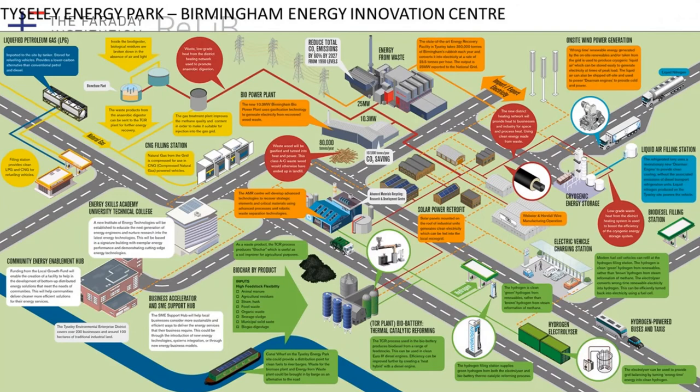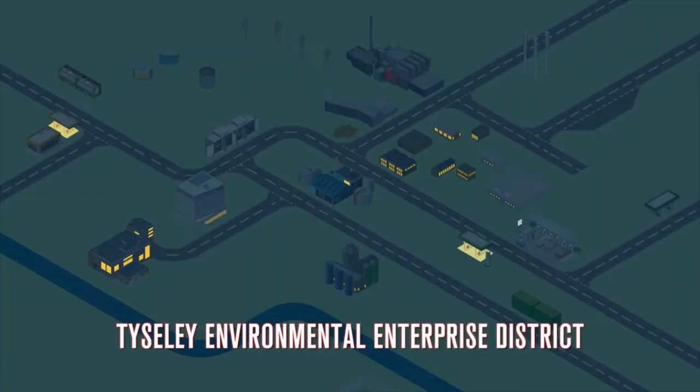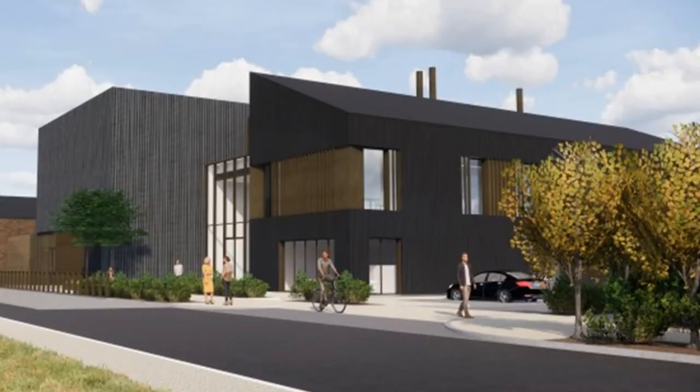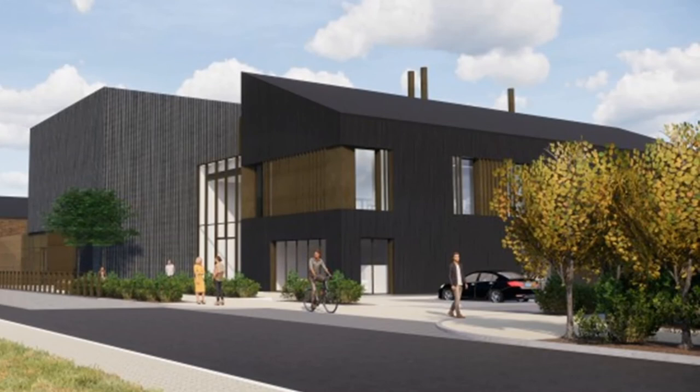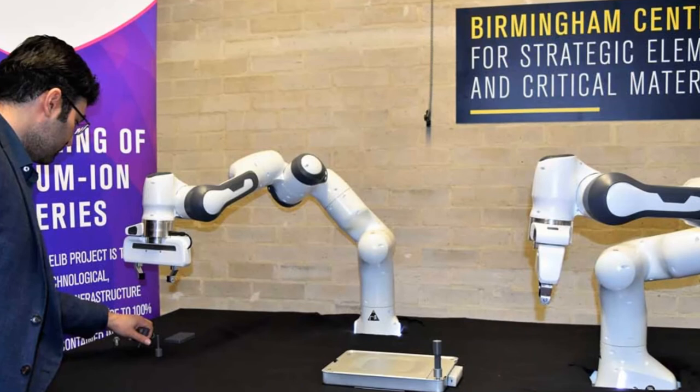The University of Birmingham has made a big investment in Tyseley Energy Park, which is going to be a centre for demonstration of a range of different energy technologies near the centre of Birmingham. From a battery recycling perspective, the Birmingham Energy Innovation Centre is going to be a hub for our work around critical materials, and within that building we're going to develop an integrated approach to electric vehicle recycling, leveraging our work around robotics and automation.